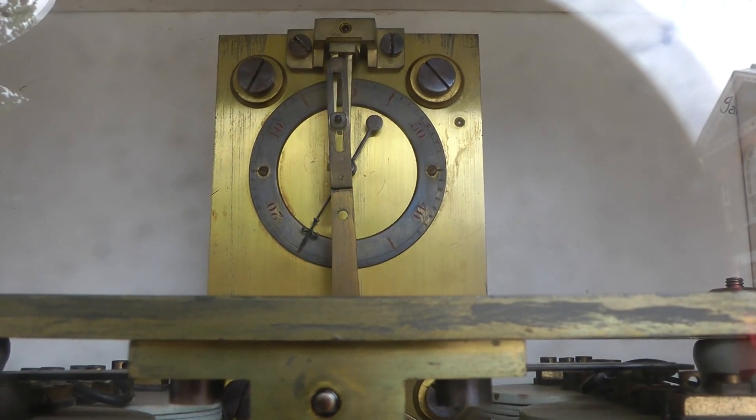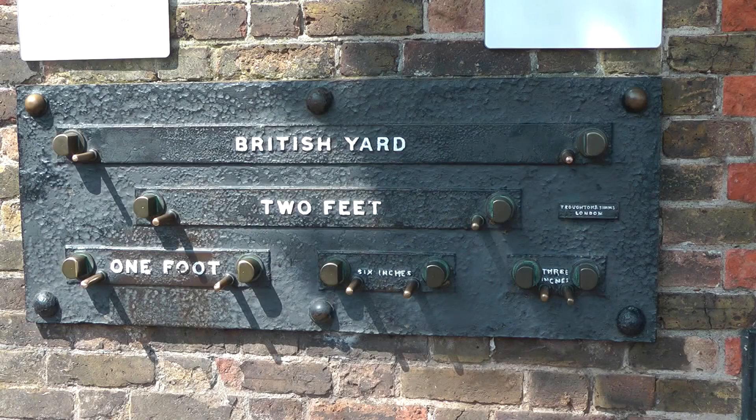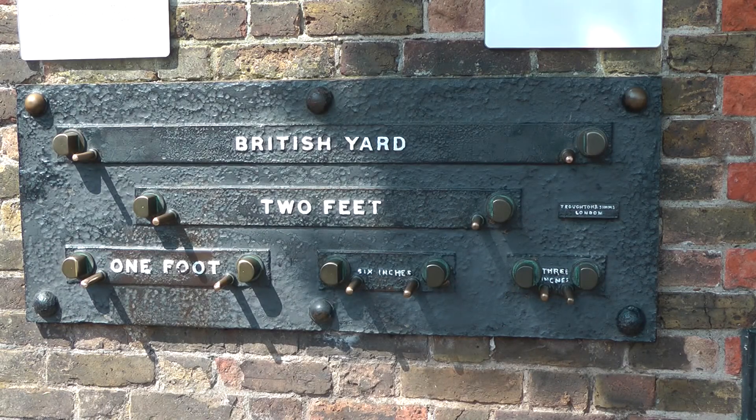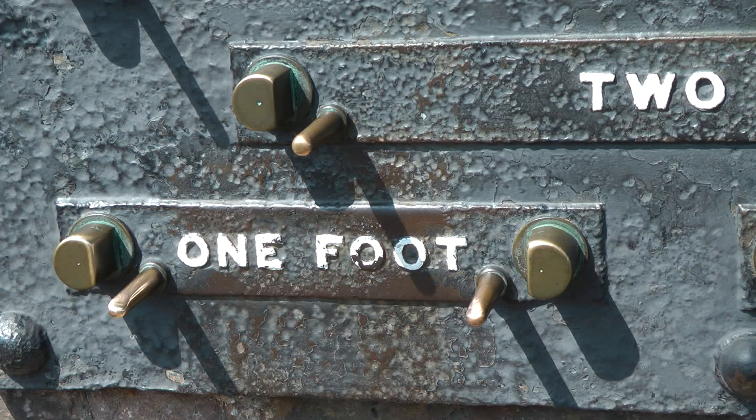The workings of the clock can be seen through a window on the inside of the wall. Below the clock, the standard imperial lengths are on display. The separation of the inside faces of the marks is exact at an ambient temperature of 60 degrees Fahrenheit.